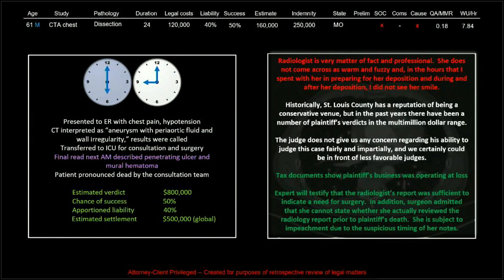Interestingly, one of the referring physicians was subject to impeachment due to the suspicious timing of her notes. That's something that came up in this case and only one other, where a radiologist clearly received notice of a claim and went and tried to addend his report thereafter. Those sorts of things strike me as verging on jailable offenses, and they don't seem to factor in quite as much as you might think, but it's certainly something you want to avoid.